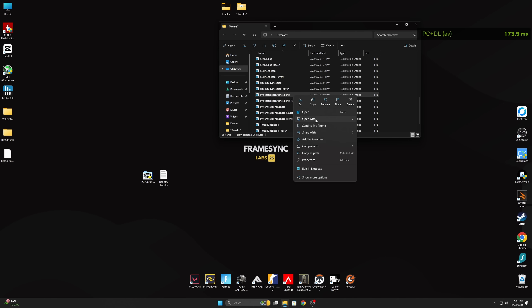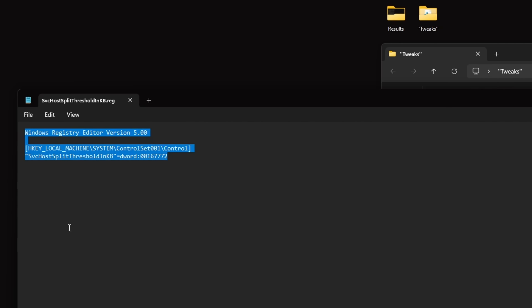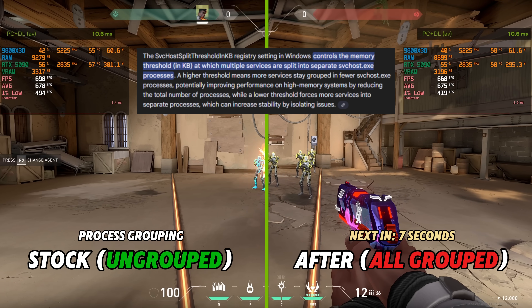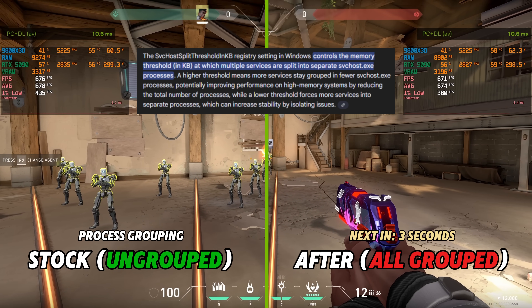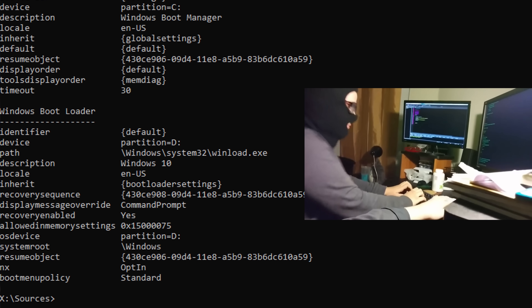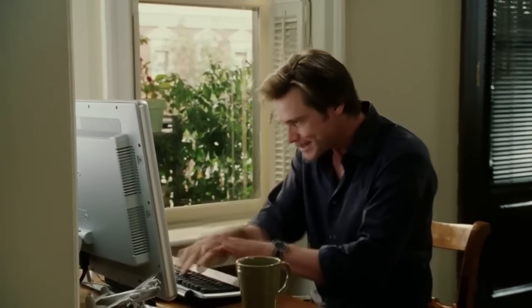One of the suggested tweaks was the process reduction tweak, which basically groups processes together in order to reduce the total process count. While we did see about 30% less processes, I was curious on whether this would give us an FPS boost or not — it did make a small difference, but nothing too impressive. I also ran some popular BCD tweaks that spread like wildfire on YouTube, and even though they're not registry tweaks per se, I had no choice but to include them.